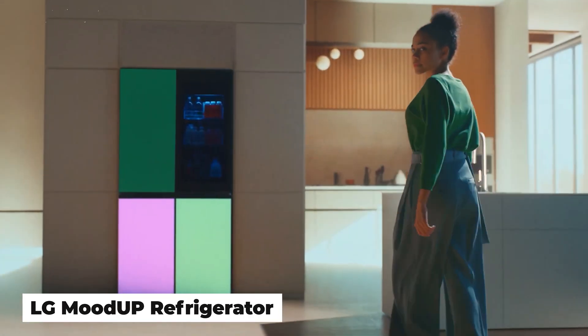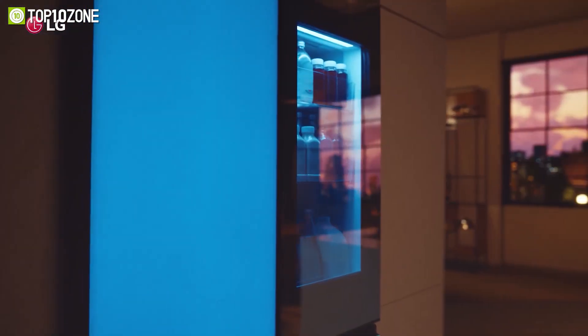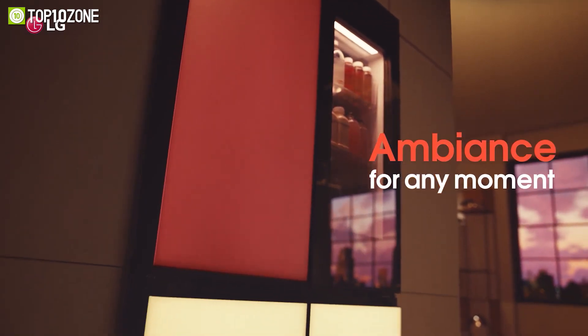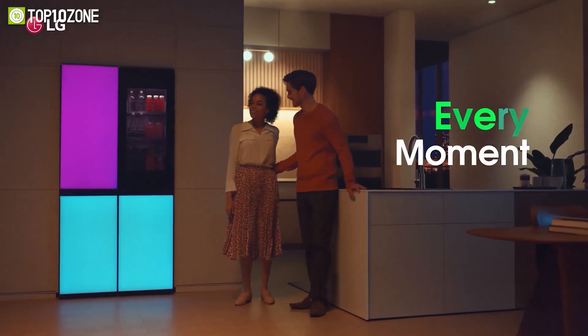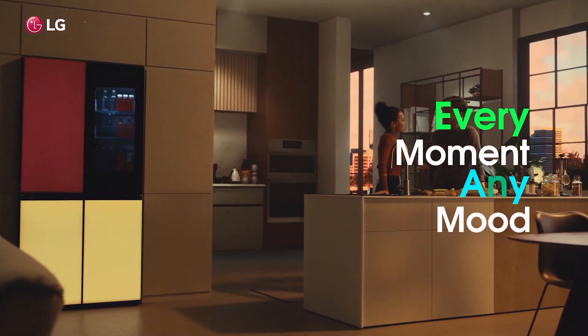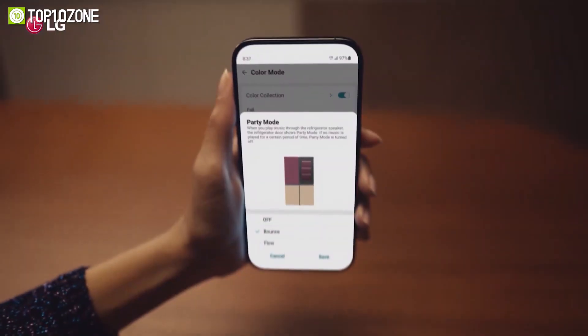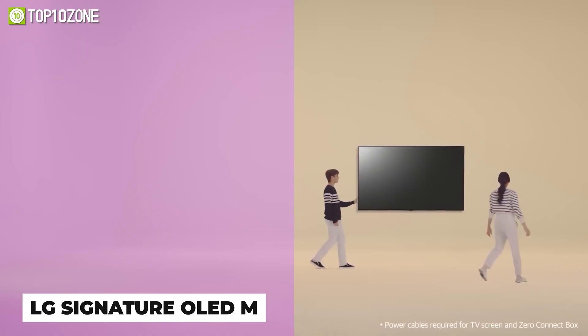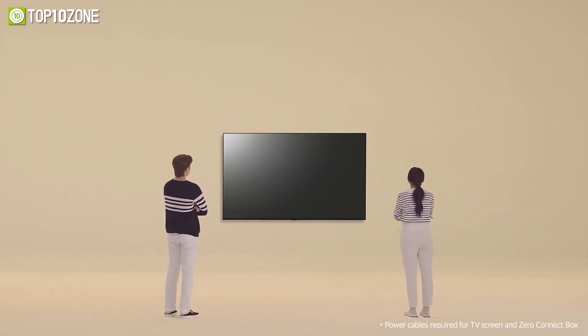The new LG fridge, dubbed the Mood Up Refrigerator, does everything a normal refrigerator does but can also start a dance party in your kitchen. It features LED door panels that change color with the press of a button on LG's ThinQ app.